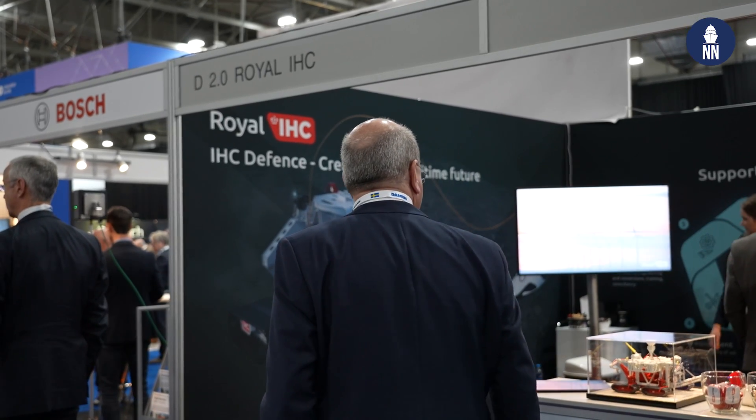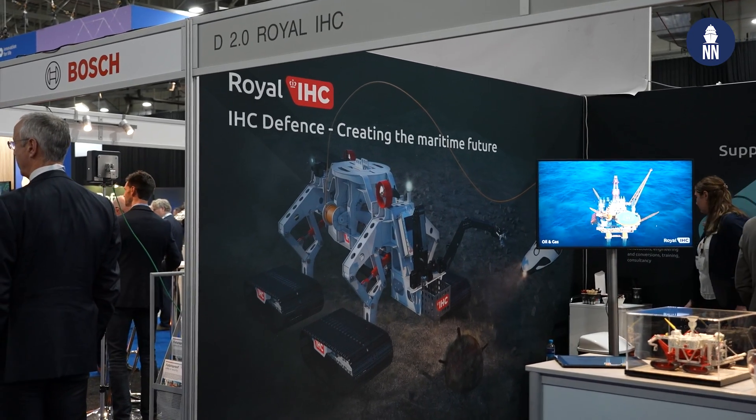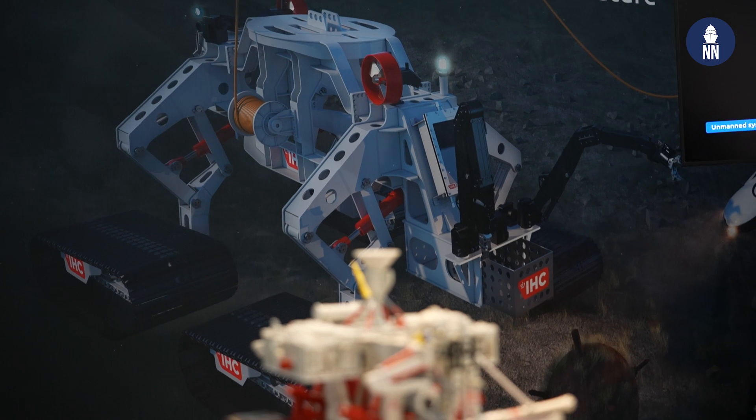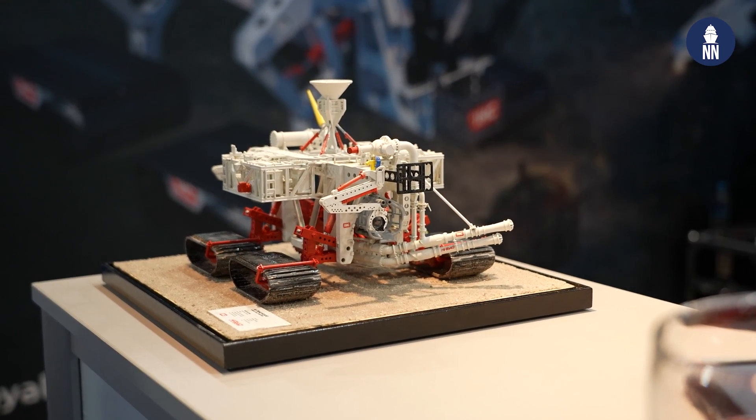Hi everyone, we're at NEDS 2023 in Rotterdam, the Netherlands, and we are now on the booth of local shipbuilder Royal IHC, who's showcasing for the first time a seabed crawler for defense applications. With me today is Schröth De Bruyne, director at IHC Defense.